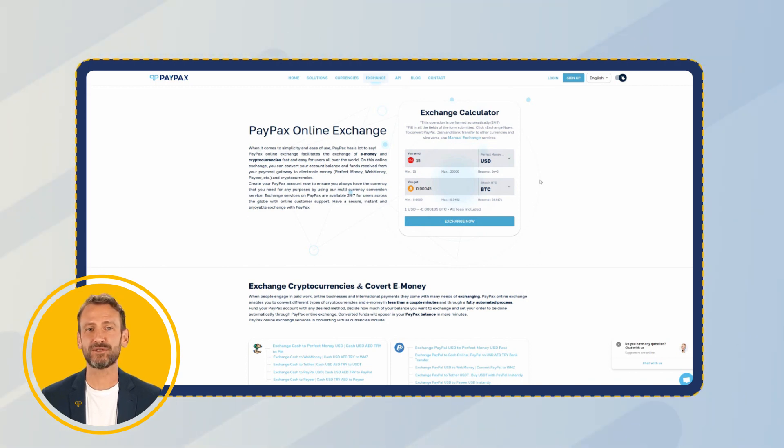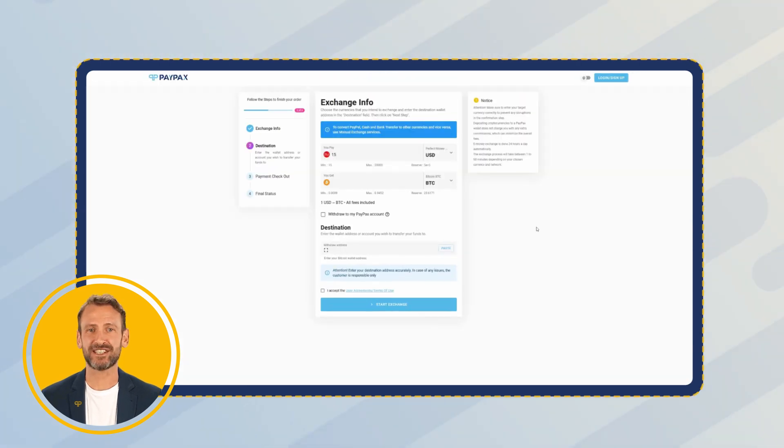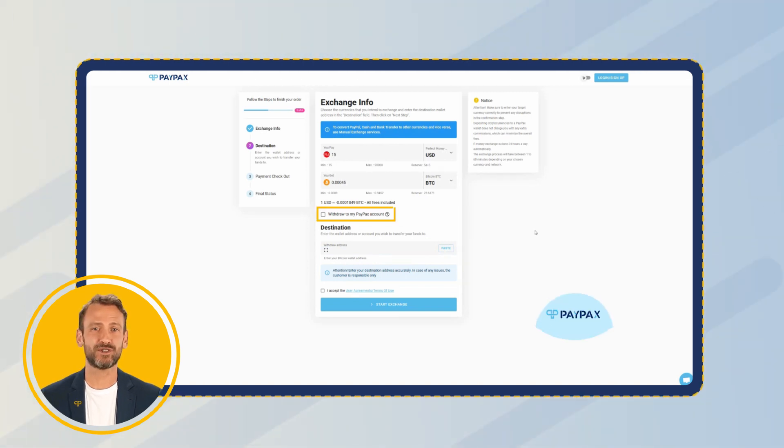Once you have checked all the information, click on Exchange Now. You will be directed to the fast exchange wizard in which you need to specify the destination. Keep in mind that you can hold your Bitcoin in your PayPax account to reduce fees, or you can choose to transfer to any other destination. Double check the amount and destination and agree to the terms and conditions, then click on Start Exchange.